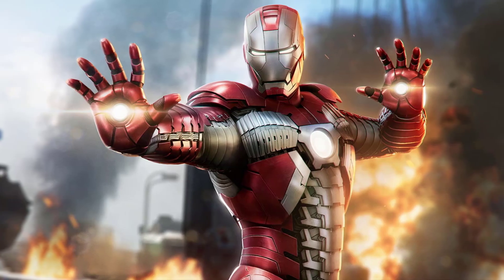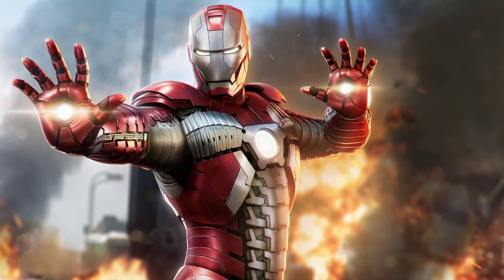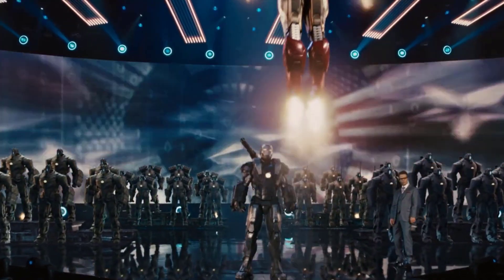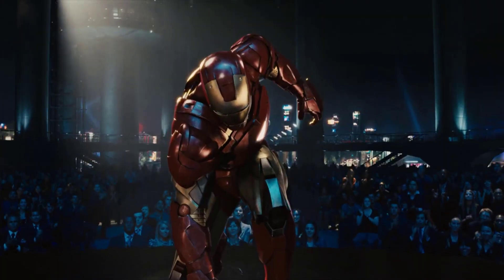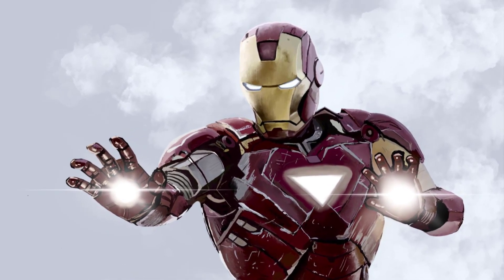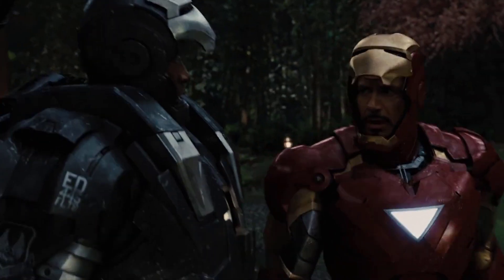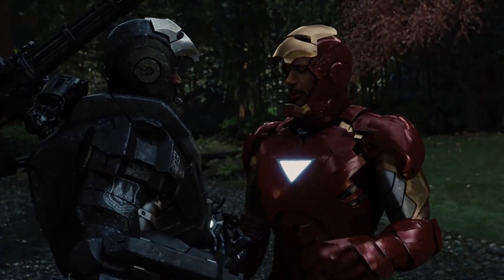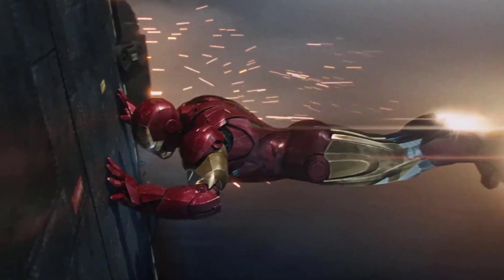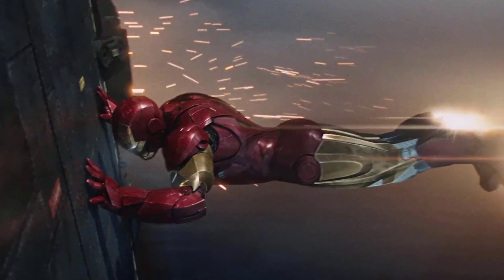These suits not only served as remarkable technological achievements but also played integral roles in the film's plot. The various suits represented different aspects of Stark's character and his commitment to defending the world from threats, whether they be supervillains or global conflicts. Iron Man 2 demonstrated how Stark's suits continued to evolve, showcasing his ingenuity and unrelenting spirit. The film left audiences in awe of the spectacle and technological wonders these suits represented.